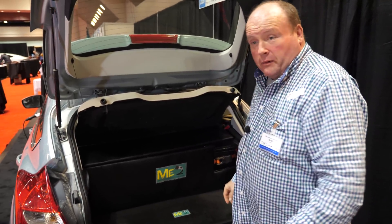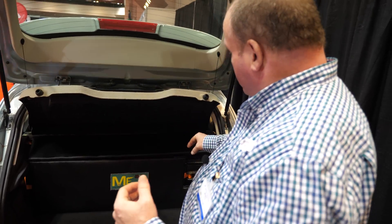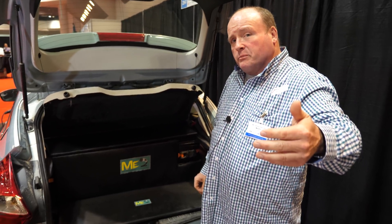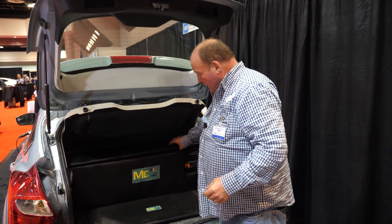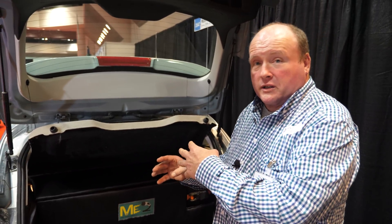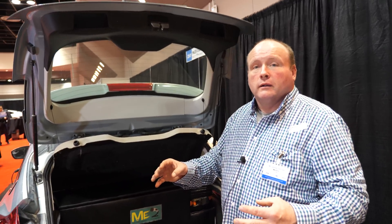My 600-pound lead-acid battery pack has almost the same watt-hours as the Tesla battery, but it only costs about $1,200 for the battery power. The lithium-ion batteries in this car cost $22,000 — that's about 18 times cheaper with lead-acid.